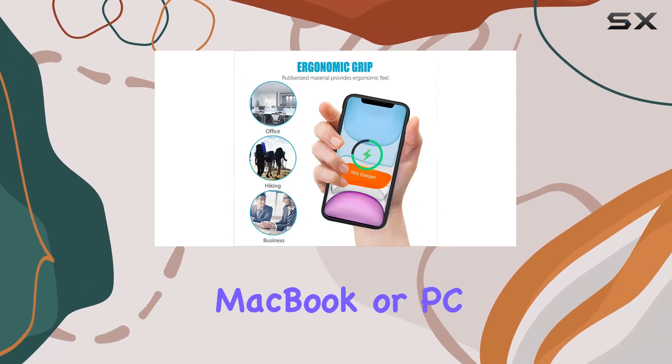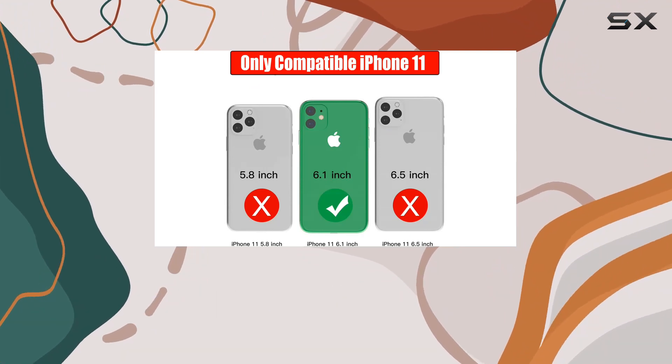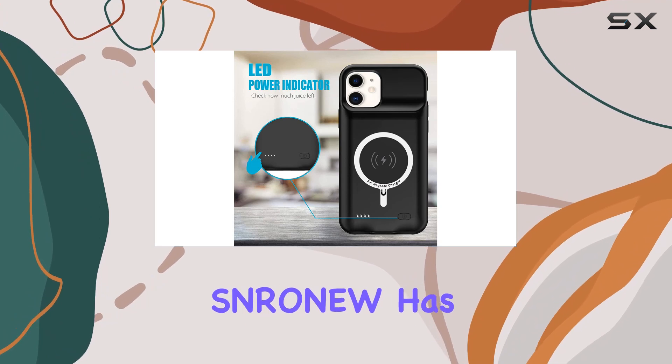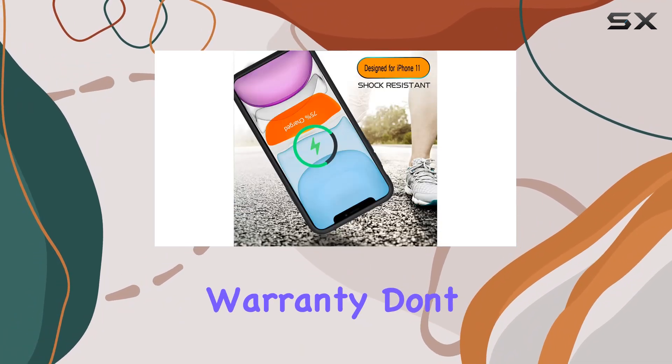Syncing to your MacBook or PC is seamless without removing the case. And here's the deal sealer: a 100% satisfaction guarantee. If any issues arise, Srona has your back with effective technical support and a 12-month refund warranty.